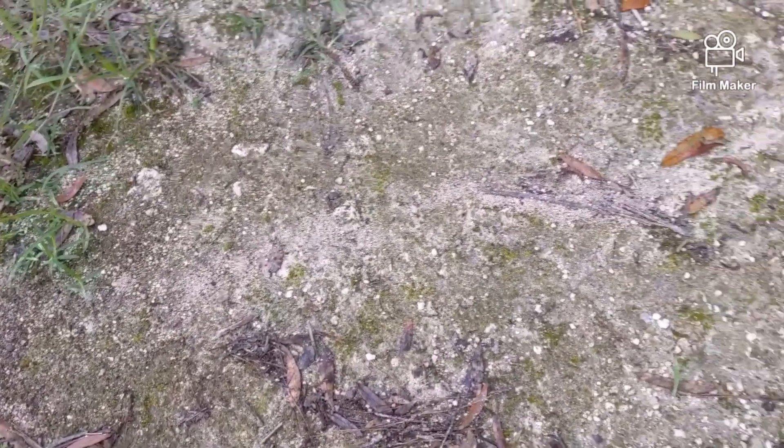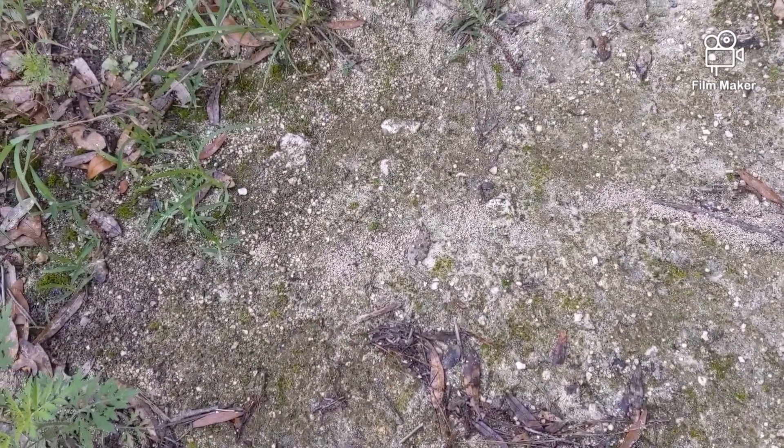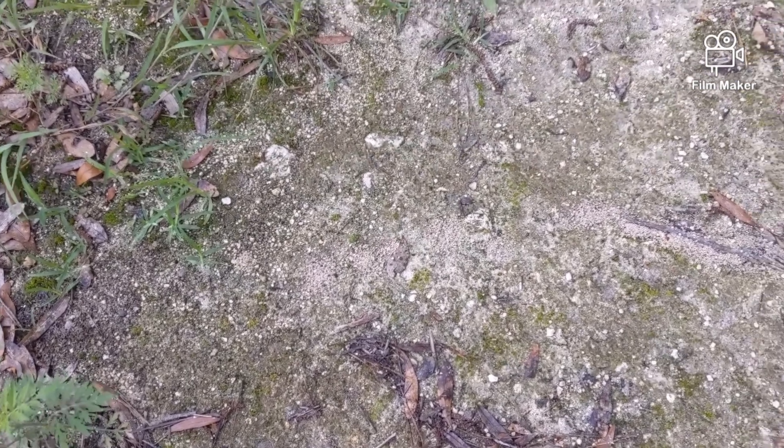I wanted to record something I thought was cool — I see it a lot but not usually this distinct. So Solanopsis invicta, the imported fire ants, they have this really interesting way of moving their colony.